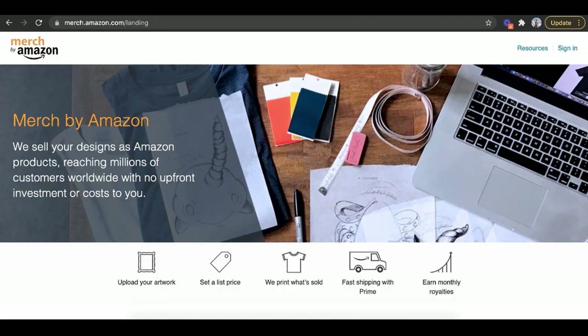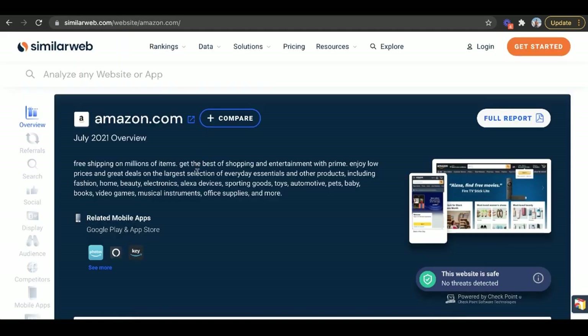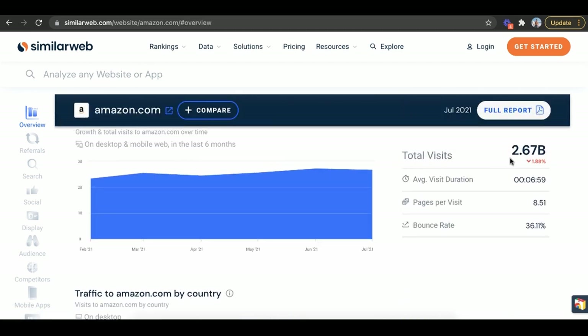The first one is Merch by Amazon. They sell your designs as Amazon products, reaching millions of customers worldwide with no upfront investment or cost to you. It's free, you can get started today, and you don't have to do any marketing because Amazon gets about three billion visitors a month. When you type in 'cat t-shirt,' all these keywords pop up — think of them like busy street intersections where McDonald's always wants to be. There are a lot of eyeballs, and the odds are more people will buy.